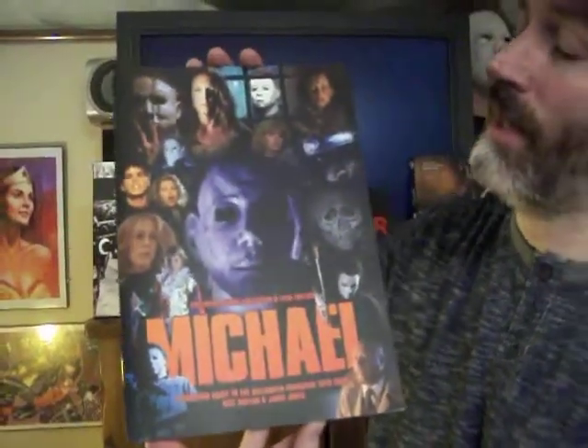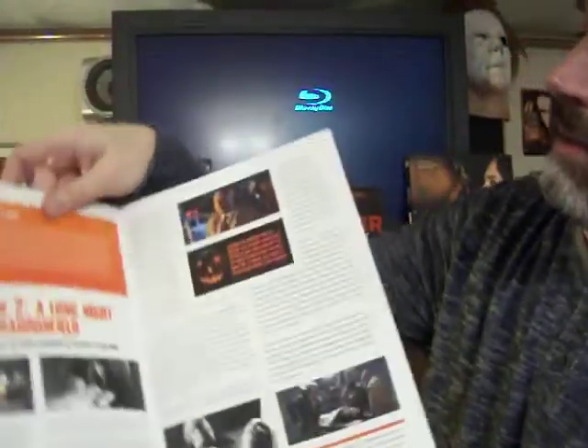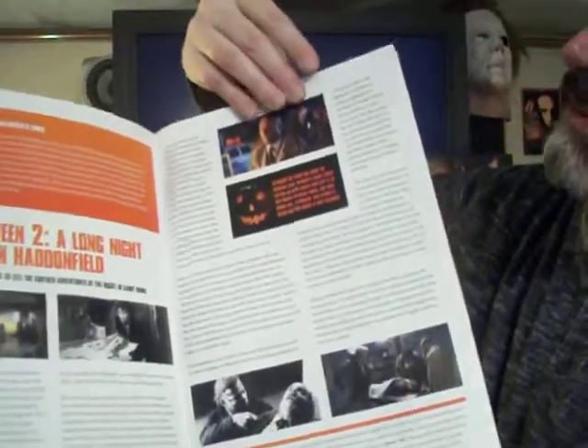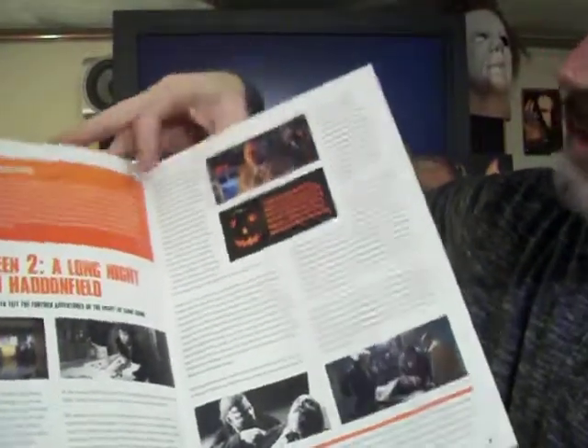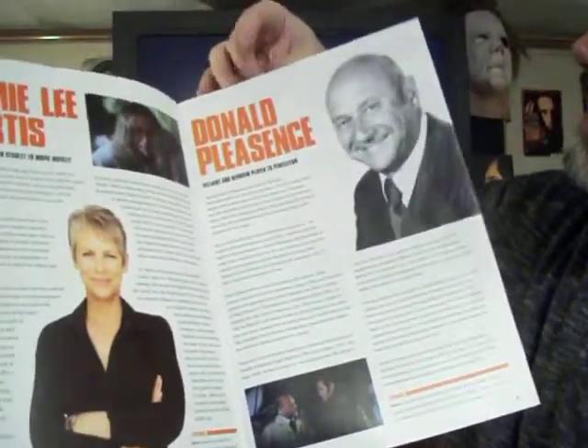Now I'm going to show a cool retrospective called Michael, which is a retrospective of the Halloween franchise. This is actually from ClassicMonsters.com, a great website where you can get all kinds of collections like this about horror franchises — like the Halloween franchise, Friday the 13th, and all kinds of stuff about the Hammer films or the original Universal Monster films, the Draculas and Frankensteins. It's a really cool retrospective that goes in detail over each and every film in the Halloween franchise.